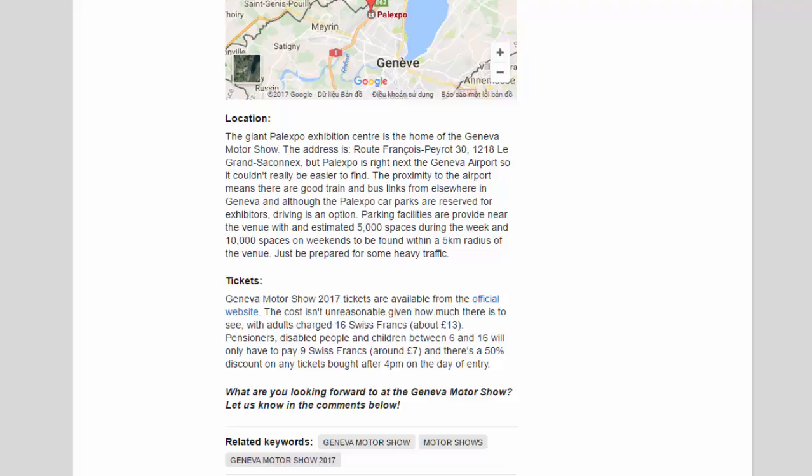Tickets: Geneva Motor Show 2017 tickets are available from the official website. The cost isn't unreasonable given how much there is to see, with adults charged 16 Swiss Francs (about £13). Pensioners, disabled people and children between 6 and 16 will only have to pay 9 Swiss Francs (around £7), and there's a 50% discount on any tickets bought after 4 p.m. on the day of entry.